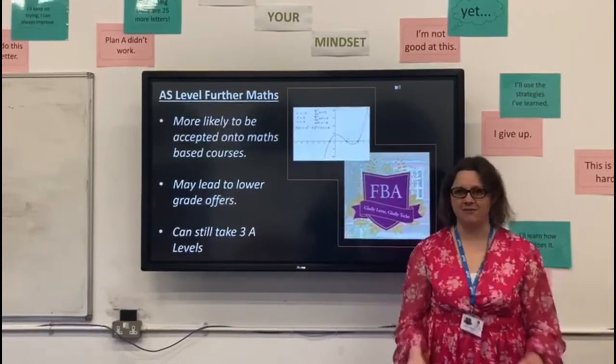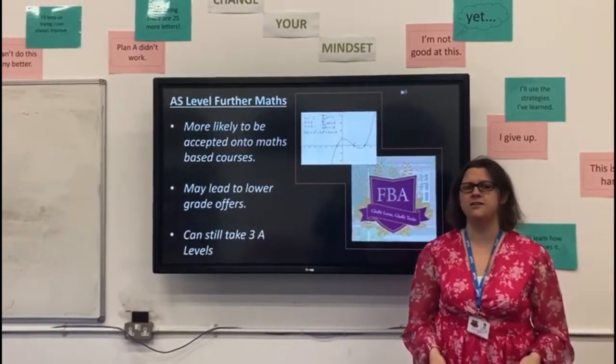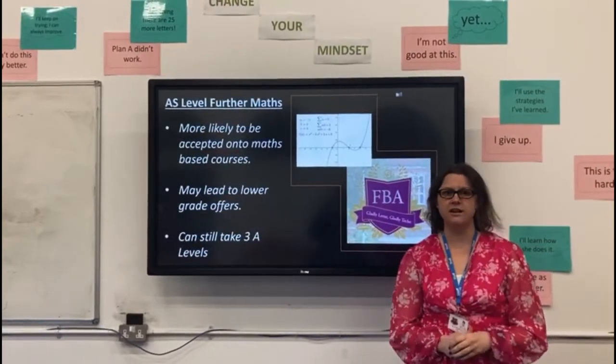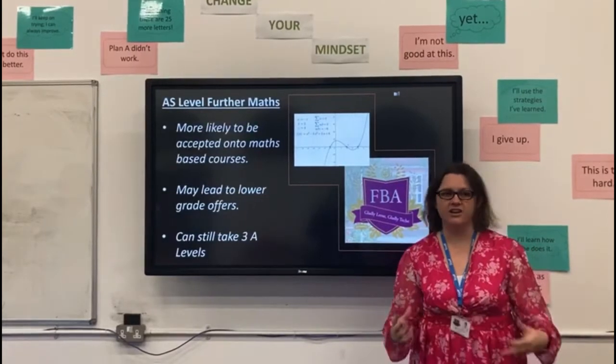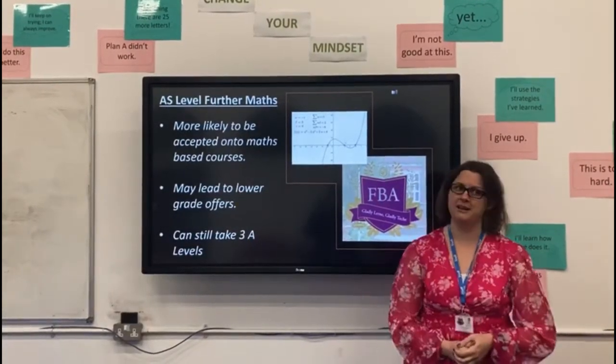Matrices are used everywhere, but it's interesting how people don't actually realise they're using them. If you're someone who's thinking about maybe computer science as a university degree, medicine, or engineering, then you're going to use matrices — and this is how you can find out about them first.